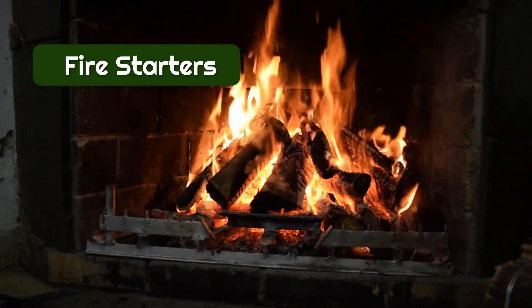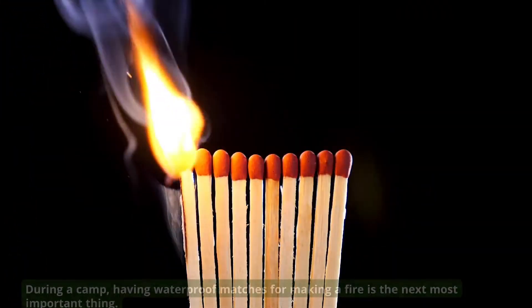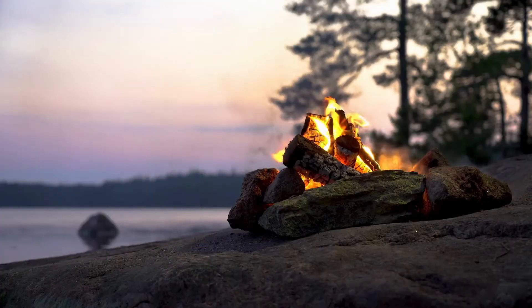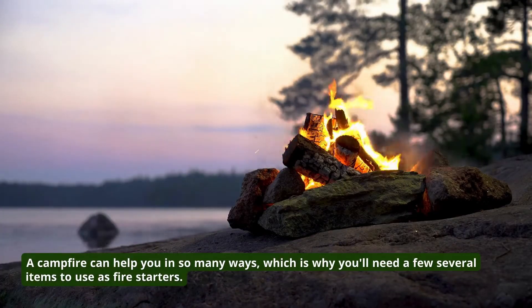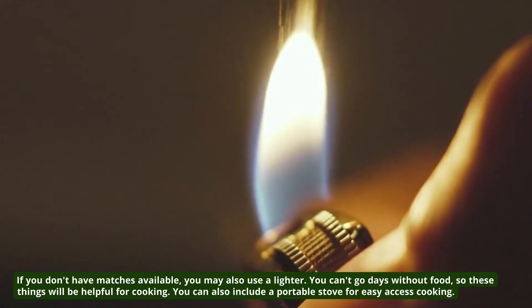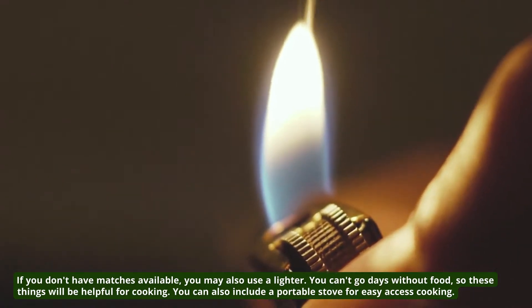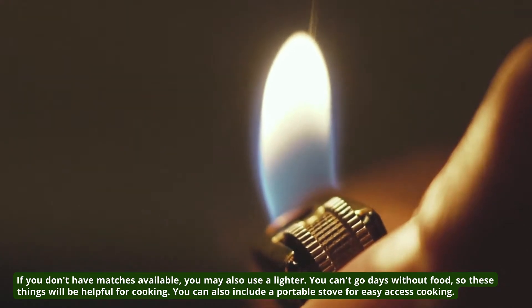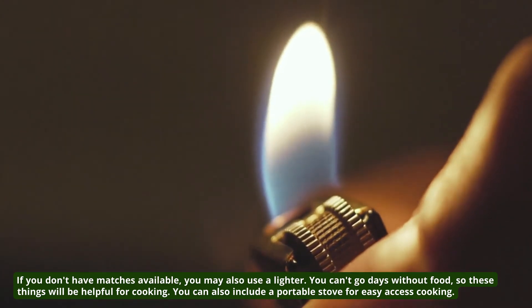7. Fire Starters. During a camp, having waterproof matches for making a fire is the next most important thing. A campfire can help you in so many ways, which is why you'll need a few items to use as fire starters. If you don't have matches available, you may also use a lighter. You can't go days without food, so these things will be helpful for cooking. You can also include a portable stove for easy access cooking.